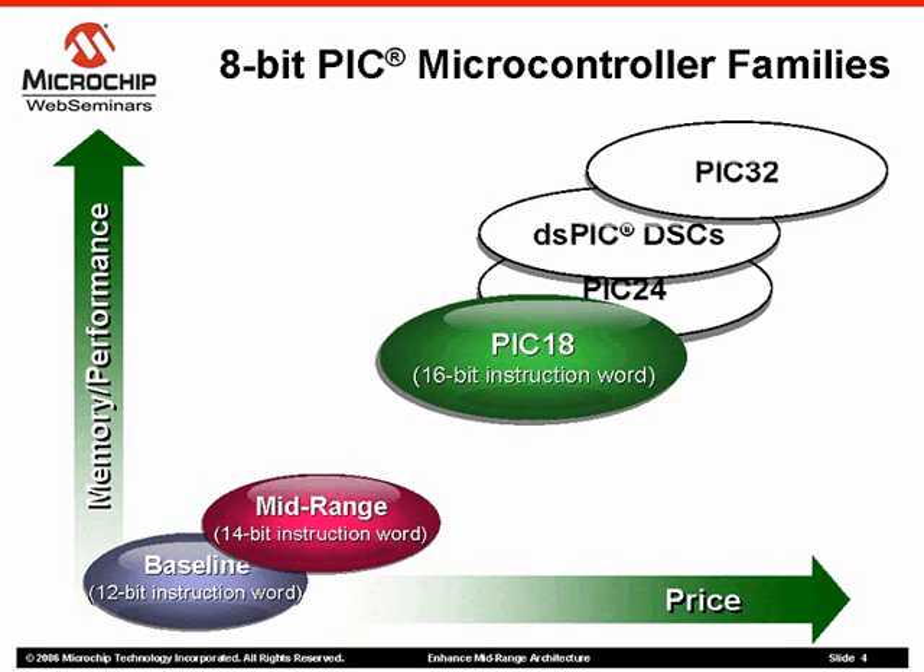The high-performance PIC-18 products offer a 16-bit instruction set covering 18 to 100 pins with up to 128K bytes of program memory and up to 16 MIPS performance with hardware multiply. This family offers a very advanced peripheral set including advanced serial communications, Capture Compare PWM, LCD, USB, Ethernet, 12-bit analog-to-digital converter, and the new charge time measurement peripheral developed specifically for capacitive sensing applications.